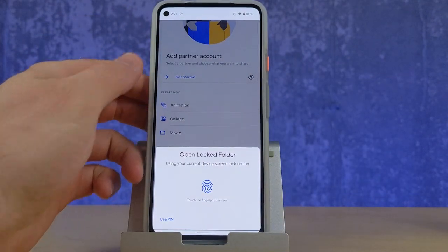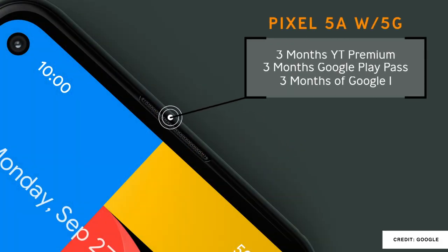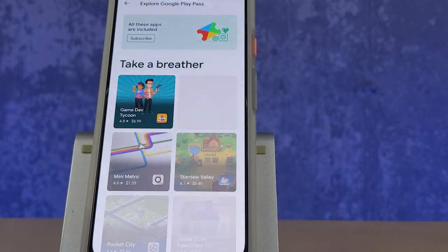One downside is that Google Photos no longer offers unlimited free storage — you now get 15 gigabytes with any Google account. However, Google is offering deals that help make up for the loss: three months of YouTube Premium, three months of Google One, Google Play Pass, and for US users, three months of Google Fi calling and texting.